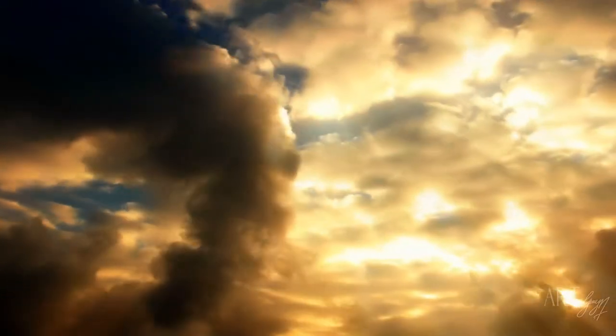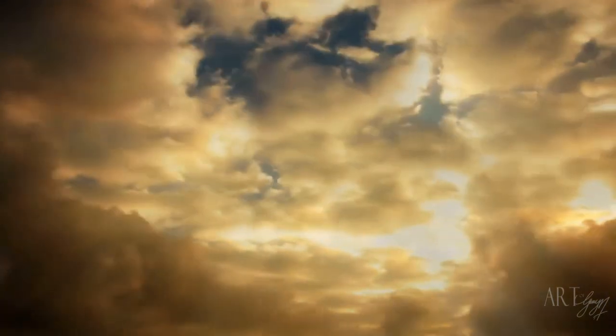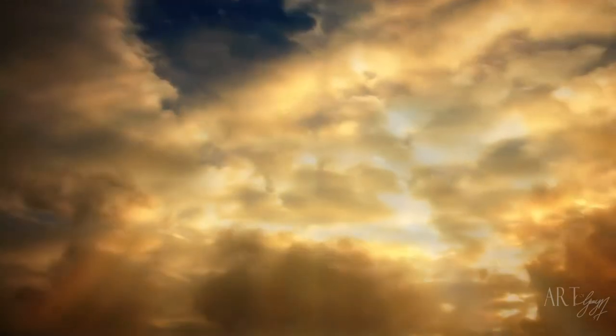Hey everyone, Jerry here, and welcome to another episode. In today's episode, we're going to work on something a bit spiritual. More to the point, we are going to work on the Lion of St. Mark.